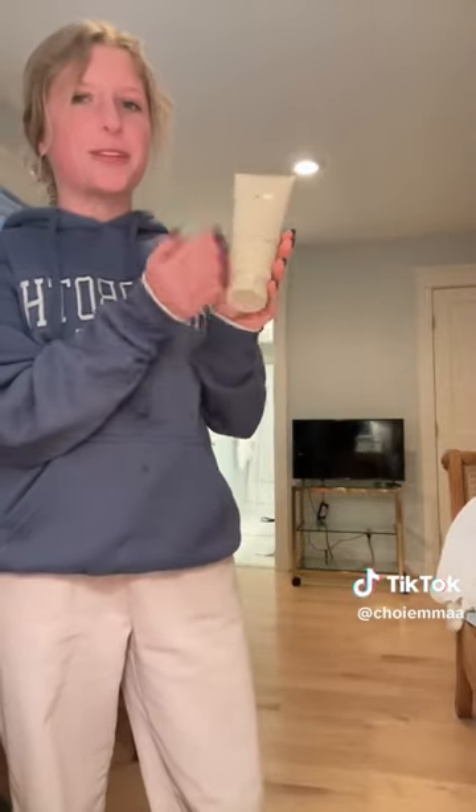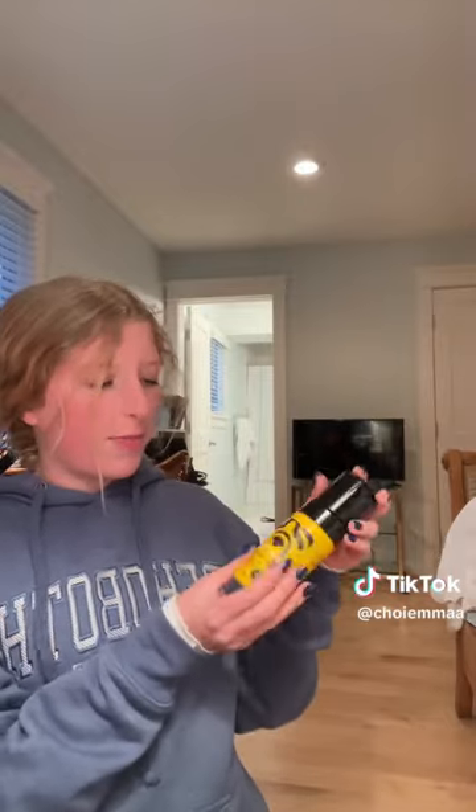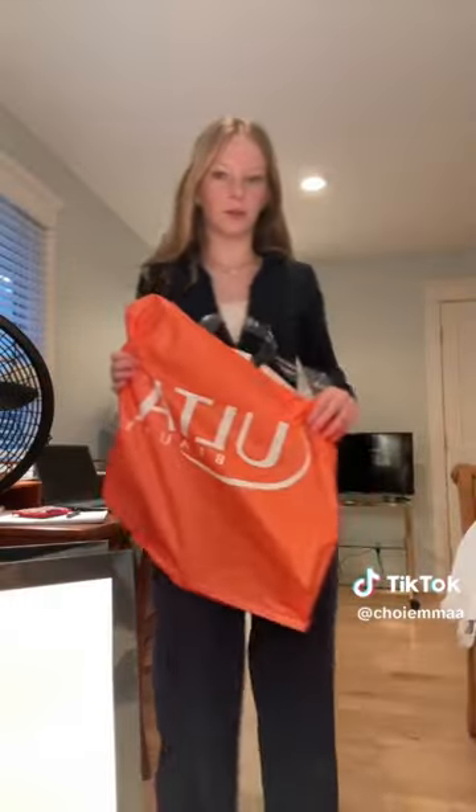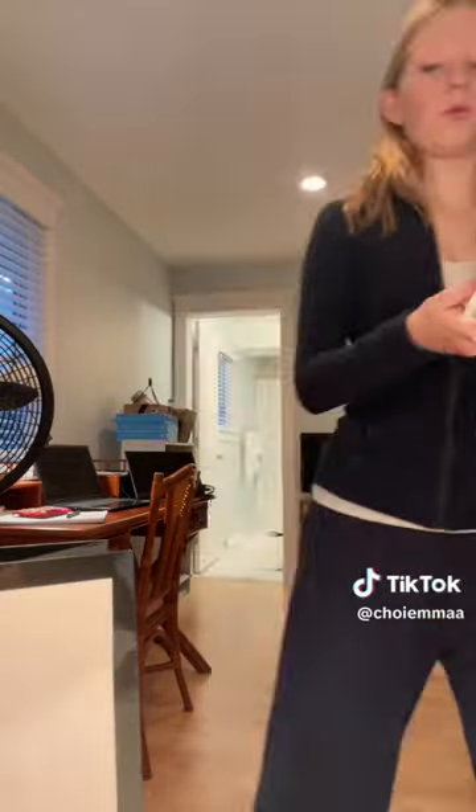Quick Ulta haul! First I got the Wavi curl cream because all the curly hair influencers say it's great. Then a new brush because mine smells bad. I got the Redken leave-in conditioner because curly-haired influencers rave about it. Then the mini mousse. From Victoria's Secret I got the Bare Vanilla perfume for six dollars. Also got hair sets for my curly hair routine, The Ordinary moisturizer, pink serum, Benetint, and the Benetint powder.